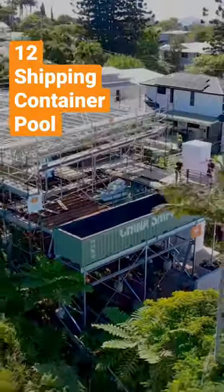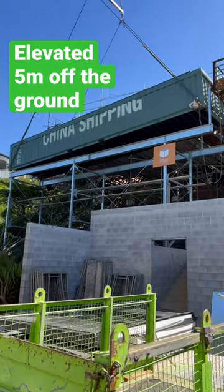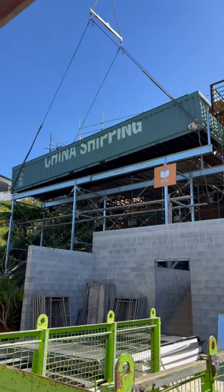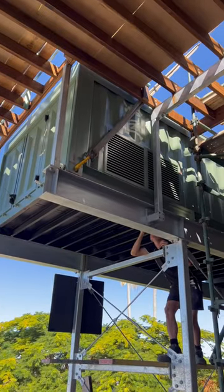What an awesome installation and without a hitch, which is a definite win for us. Now to recap, that's a 12 meter shipping container pool with some custom graphics down the side, elevated 5 meters off the ground, which allows the customer to take advantage of the amazing views they have and also at the same time connect to their entertainment area.